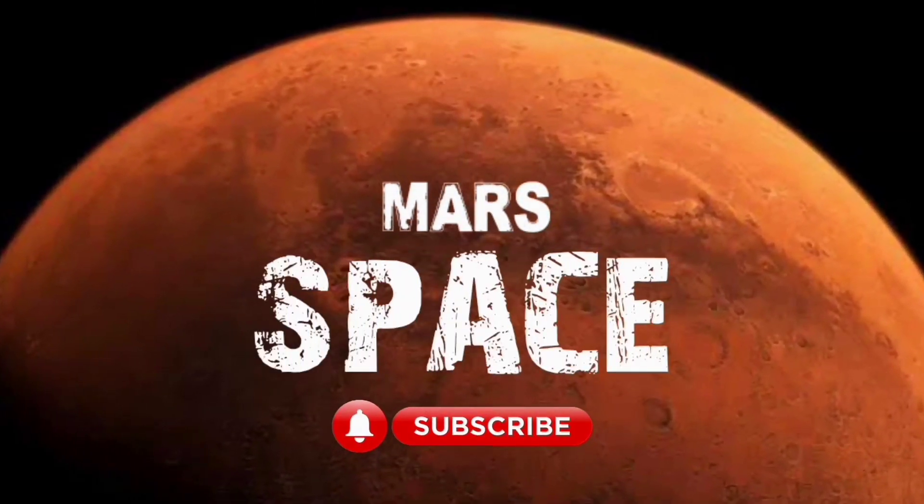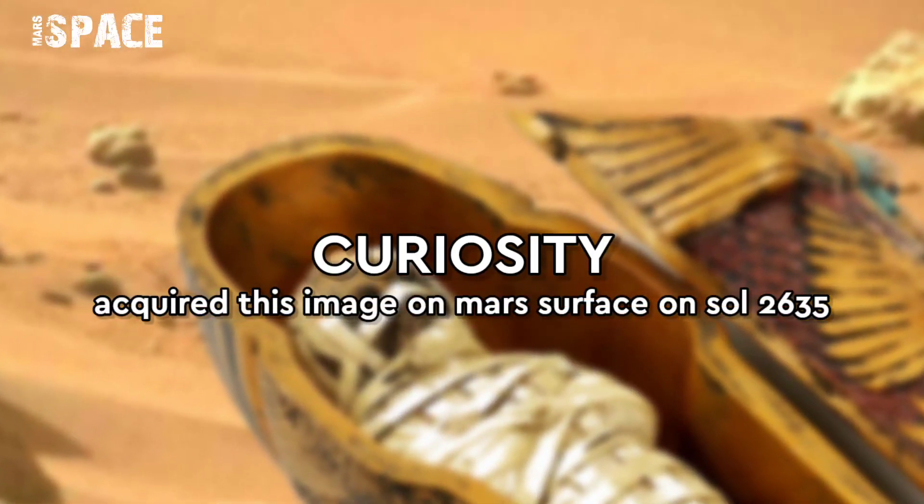Hi my dear friends, welcome back to our YouTube channel Mars is best. If you are new, hit the bell icon with thumbs up and please watch till the end.